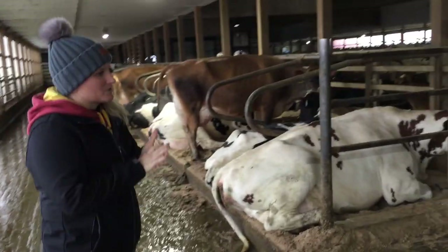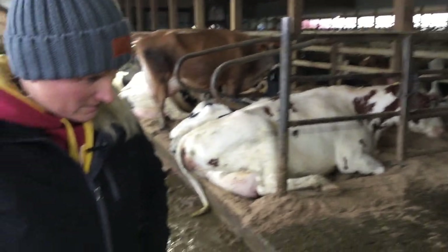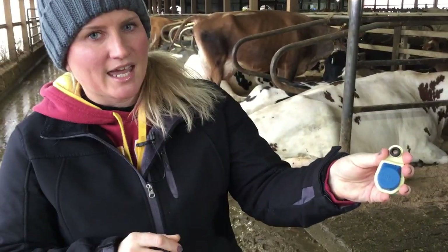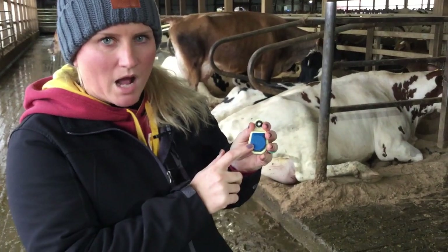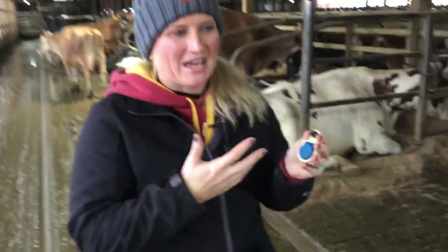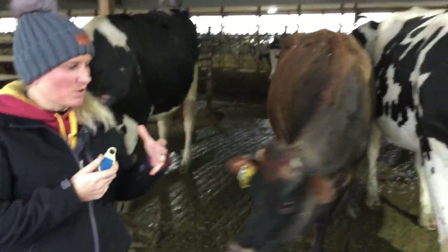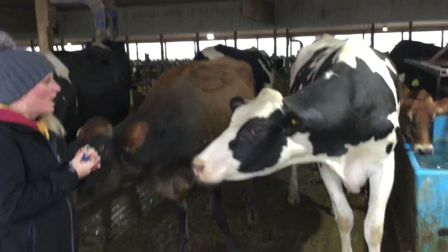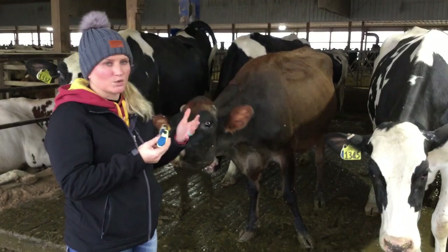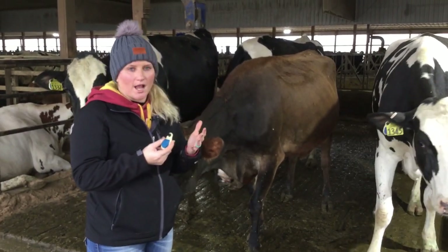All of our cows — we monitor their health very closely. You'll actually see all of them are wearing tags in their ears, these blue and white tags. This tag is like her own Fitbit — it will monitor her health, her rumination, and her activity. We can look her up anytime on our smartphones or computer and we will know how she's doing health-wise. We'll get flagged and get reports if someone all of a sudden isn't doing well. That's all part of our job in caring for these animals.